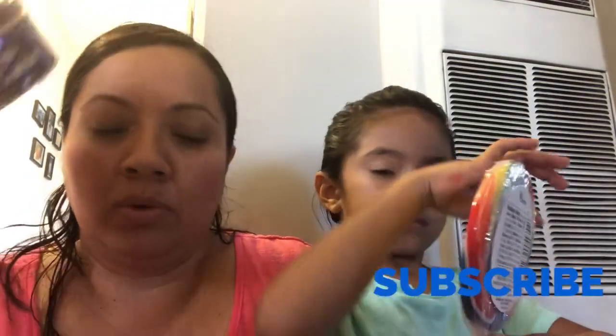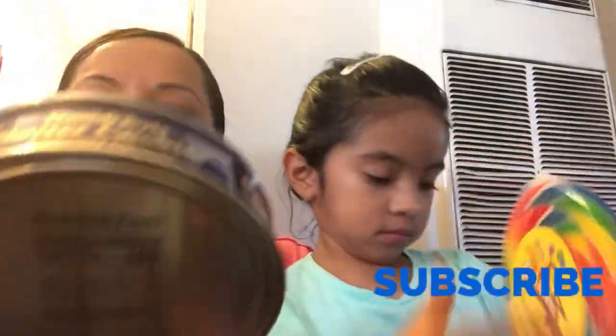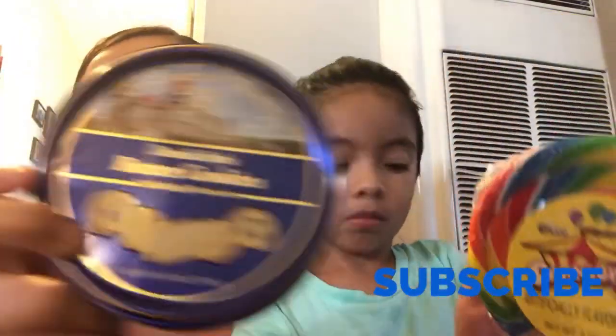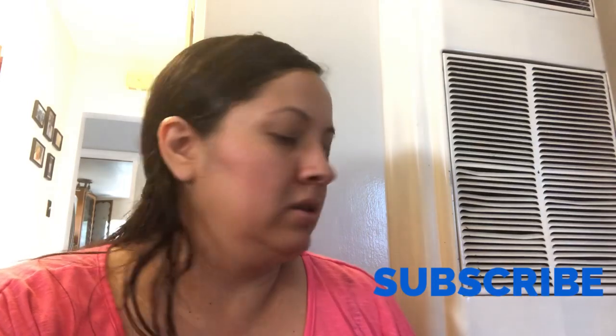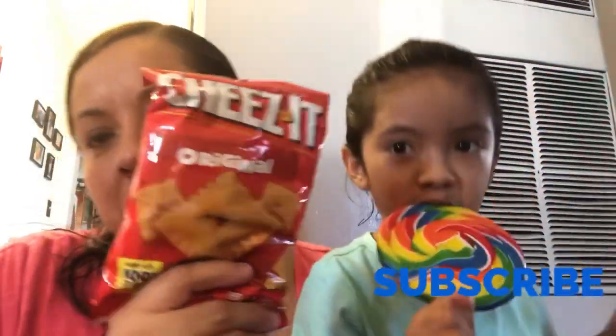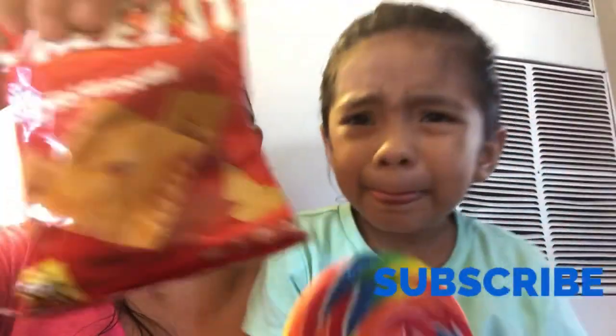My hubby came with us and he picked up one of these — they're little small ones, the 4.0 ounce little cookies. And my hubby also picked up some Cheez-Its originals and he picked up another one.